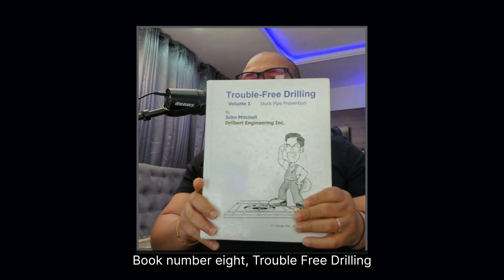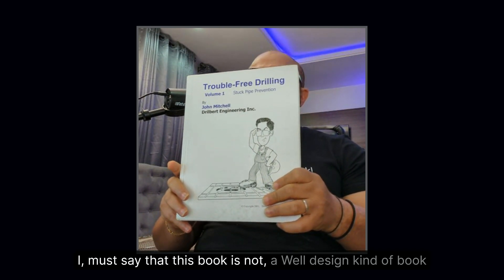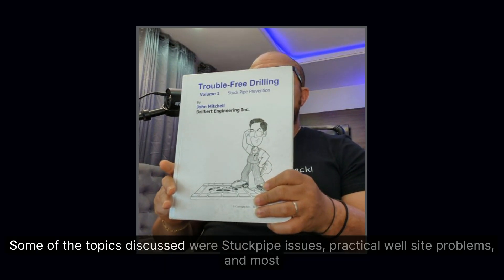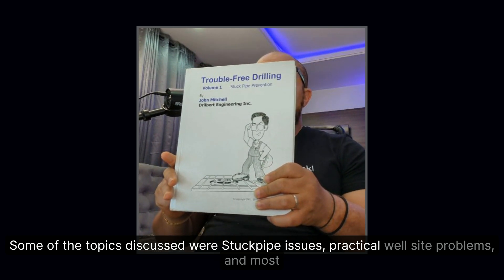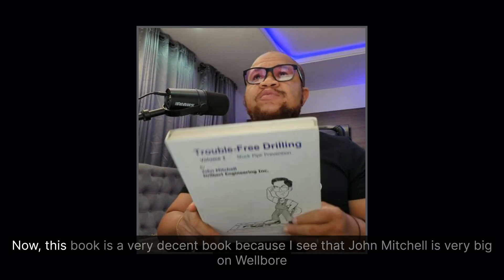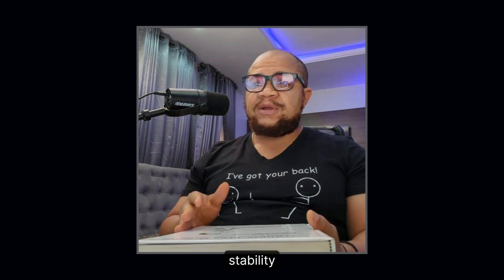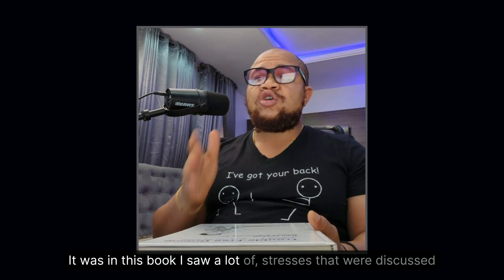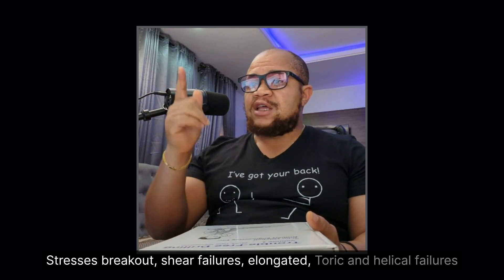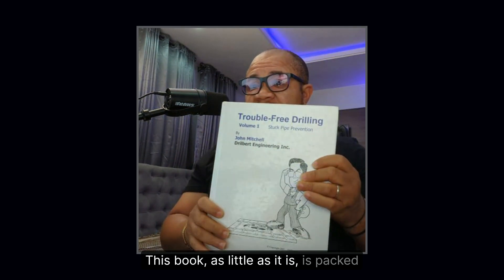Book number eight: Trouble-Free Drilling. This book is not a well-design type of book — it's centered on operations. Topics discussed include stuck pipe issues, practical wellsite problems, and most especially hole cleaning and wellbore stability. John Mitchell is very big on wellbore stability. It was in this book I saw a lot of stresses discussed — breakout shear failures, elongated, toric, and helical failures. As small as it is, this book is packed.